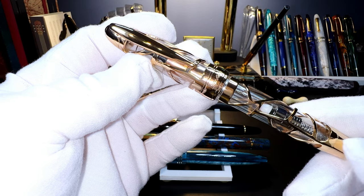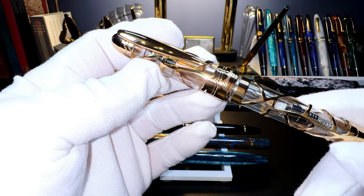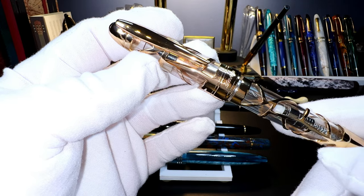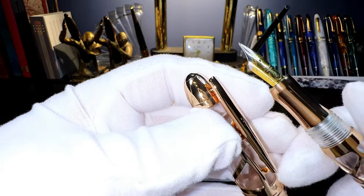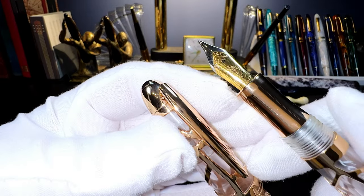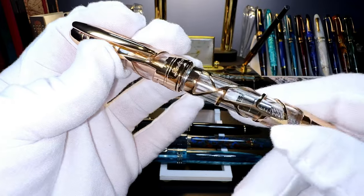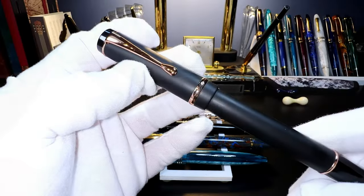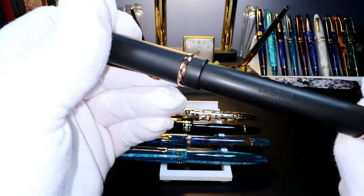And a 2021 Laban Skeleton — I bought this for Halloween last year to show off the Pelikan Golden Barrel ink I had bought. It has the original box and documents, a broad Laban steel two-tone nib, and that rose gold is beautiful, folks.